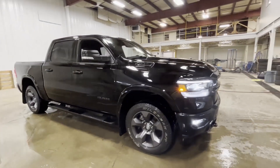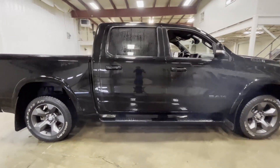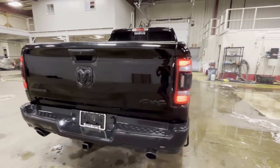Hey guys, thank you for choosing Straight Line Chrysler. Today I am showing off one of my favorite trucks that we have had here in a long time — the 2020 Ram 1500 Bighorn, Built to Serve edition.